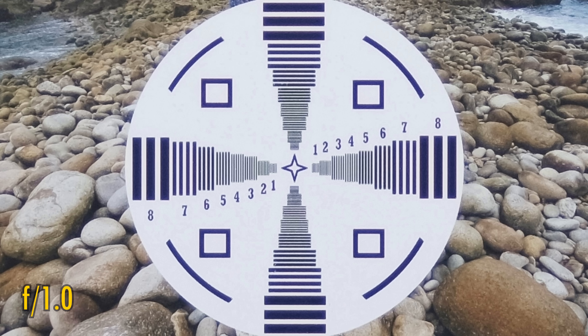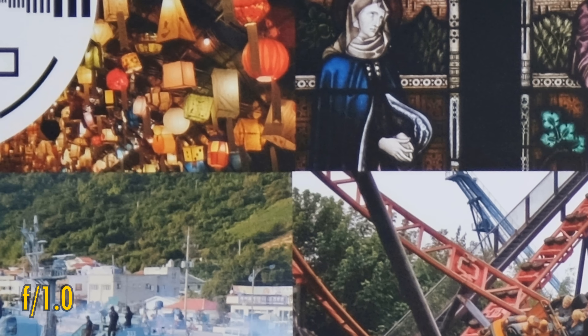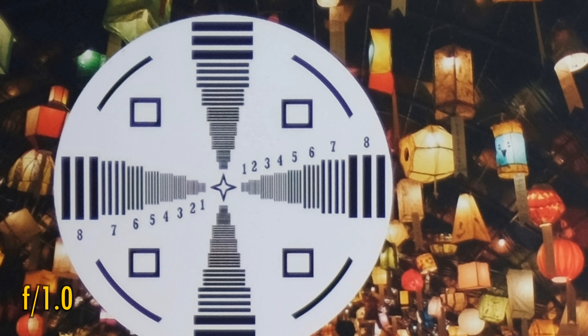You can always add extra contrast in editing. That sharpness remains across most of the image frame, but the far corners see some softness. Even so, every other lens I've tested at an aperture this wide has been significantly softer.